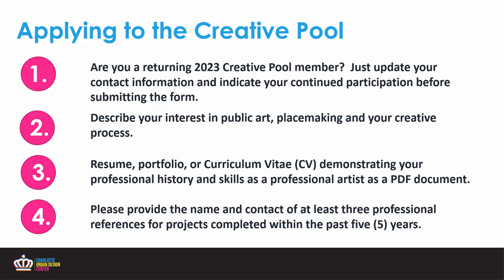Applying to the creative pool is a less intensive process than the placemaking grant, but just as impactful. If you are a returning 2023 creative pool member, you do not need to complete the application in its entirety, but you do need to resubmit the form. If you haven't been getting emails from me with opportunities, you're not in the pool and you need to reapply. If you do not complete the form in its entirety, your application will not be considered. What we're looking for is for you to describe your interest in public art, attach your resume, portfolio, or CV with your professional history and skills as a PDF, and provide the name and contact information of at least three professional references for projects completed in the past five years.